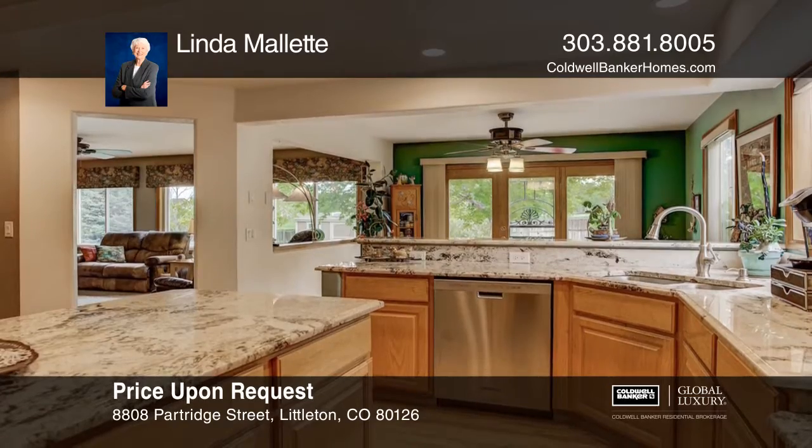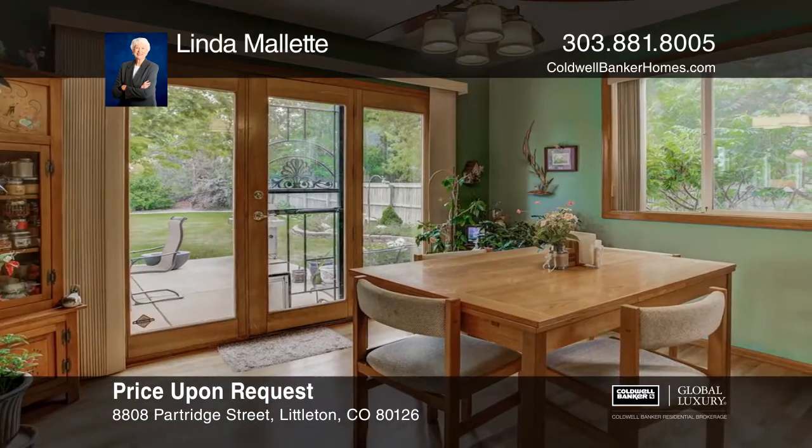The spacious kitchen offers slab granite counters, a center island, and an eating area leading to the patio.